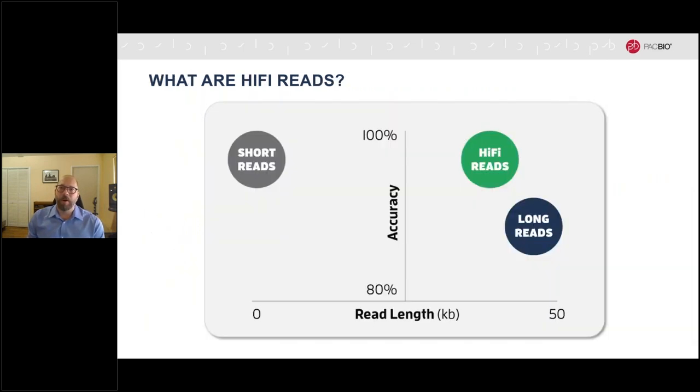So just why are all these scientists and service providers so excited about HiFi reads? It's because HiFi reads provide something no other sequencing technology can: long reads at high accuracy. This combination provides a synergistic advantage by allowing clear discrimination between long but even highly similar sequences, empowering a range of applications from whole genome assembly and variant analysis to RNA transcript sequencing and large amplicon analysis.